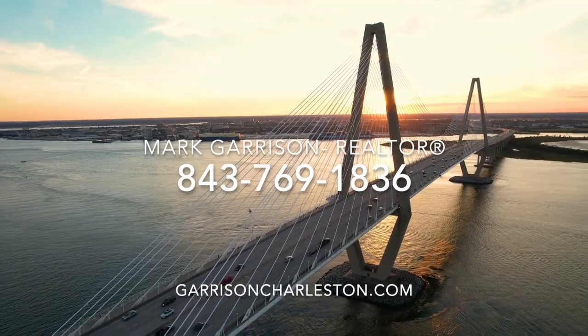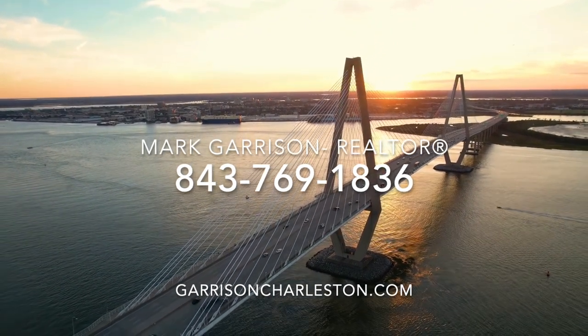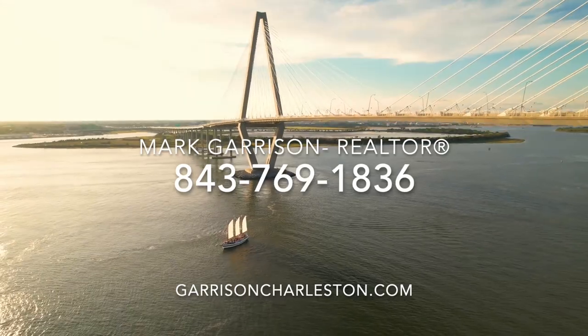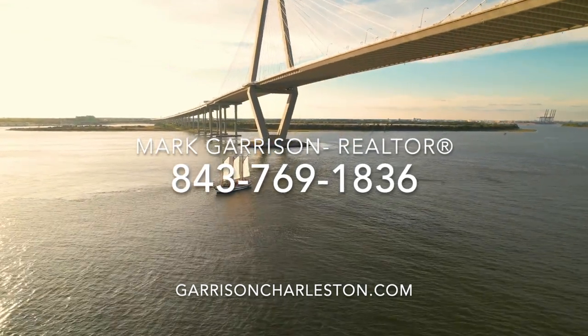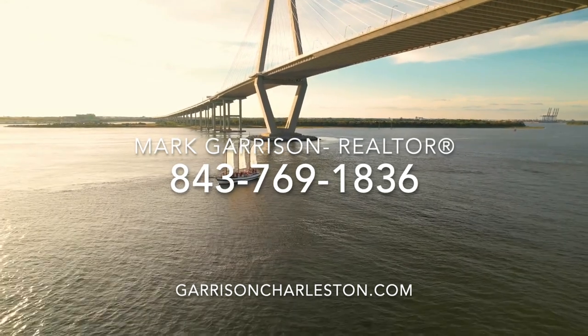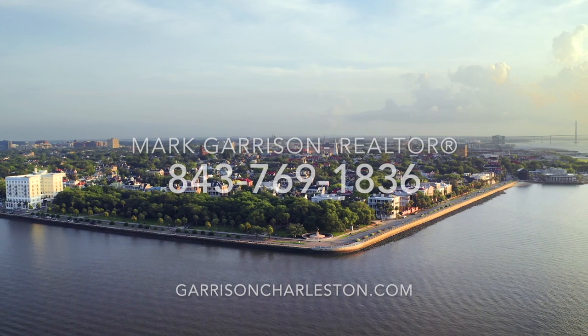Thank you for watching my neighborhood tour. I will soon be doing more tours of other areas around Charleston, so please click the like and subscribe button below if you'd like to see these videos. If you're considering moving to Charleston, you can give me a call or text anytime at 843-769-1836, and I'll be happy to answer any additional questions you have about living in this area. Thanks for watching.